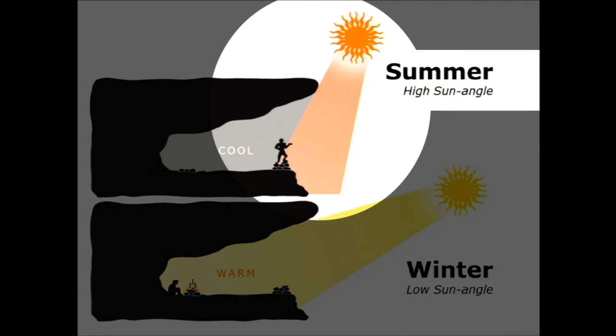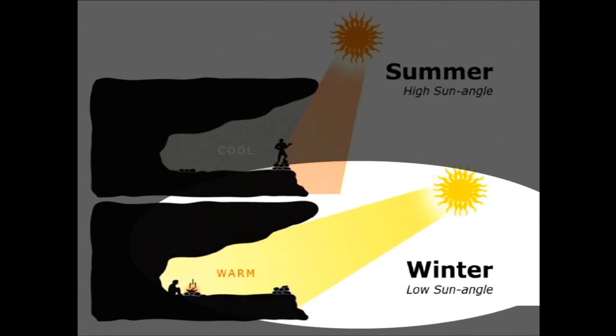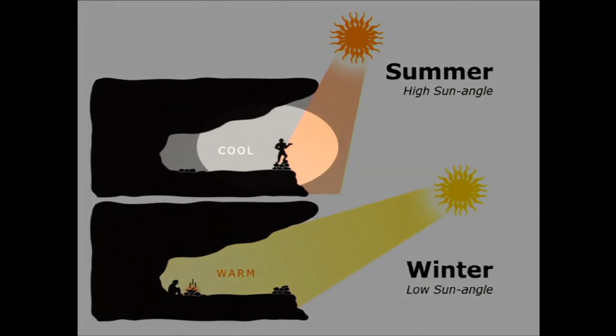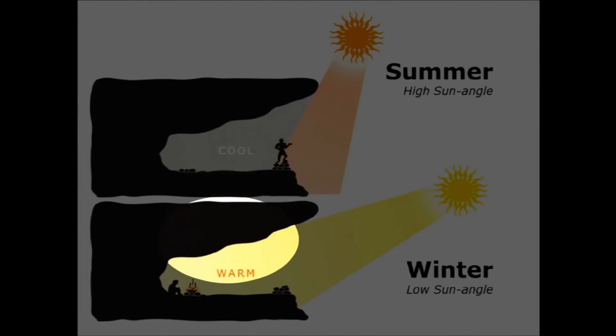In summertime the sun angle is really high; in wintertime the sun angle is low. In summer, cave dwellers would move to the front of the cave to benefit from cooling breezes and shade. In wintertime, they would move to the back of the cave where they would be warmed by low-angled sun and perhaps a small fire to help heat the rock around them.